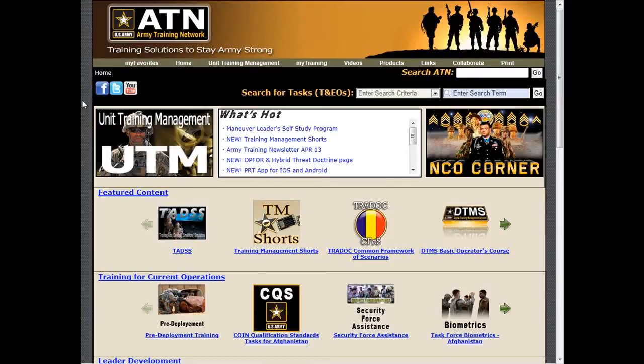The team at the Army Training Network are continuously looking for ways to make ATN easier to navigate and help you find the training management resources you need to help train your soldiers and your units.